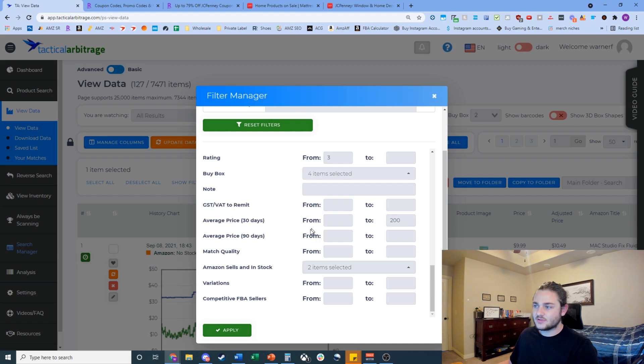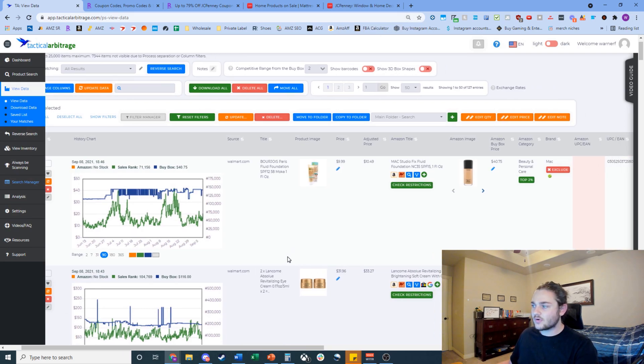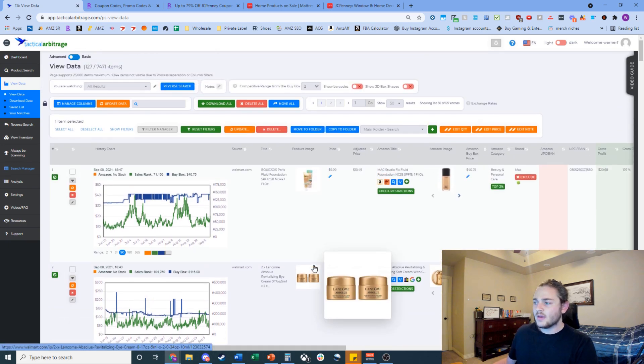After applying filters, now comes the fun part — looking through the data. I think about this as trying to get through the bad ones as fast as possible. It's easy to spot a product where you're making $5 profit selling 50 units a month, but the real game is identifying products that are borderline or not profitable at all, even though TA is still pulling them up.